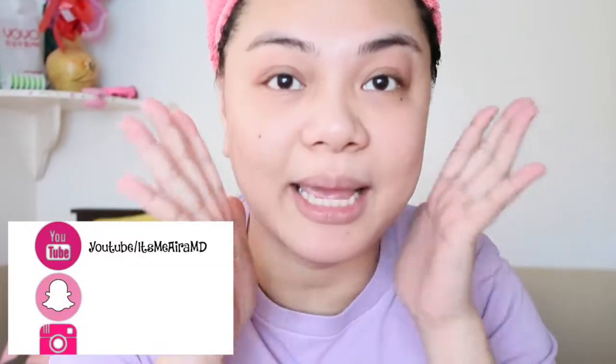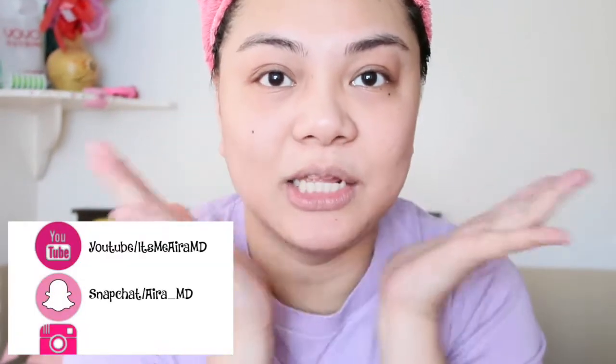Hi guys! So today we're going to do our morning skincare routine. We also have a nighttime skincare video — if you haven't watched that, I will have the link in the information box or you can just click the eye button just above you. So now I'm going to show you what I'm going to use during the morning for my skin.